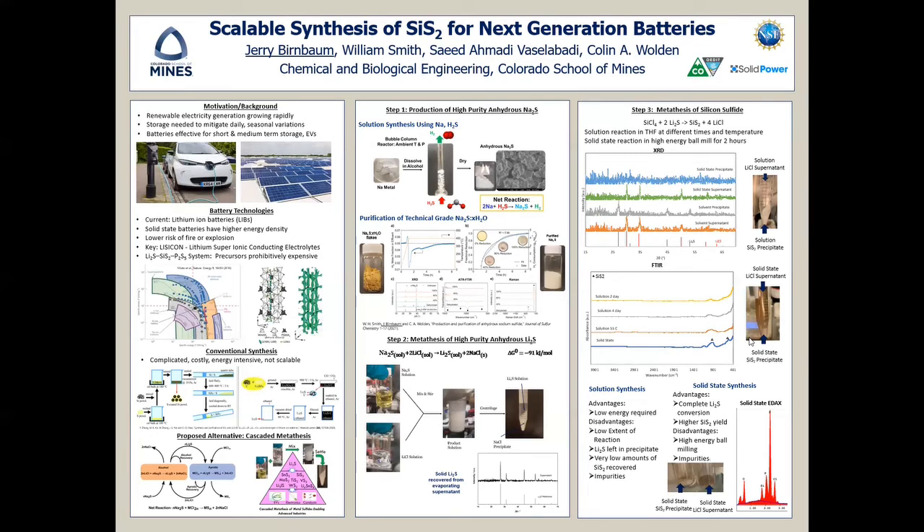Overall, the solid-state synthesis of silicon sulfide is very promising for use. It is easily scalable, and there is still ongoing work in this area trying to remove impurities.